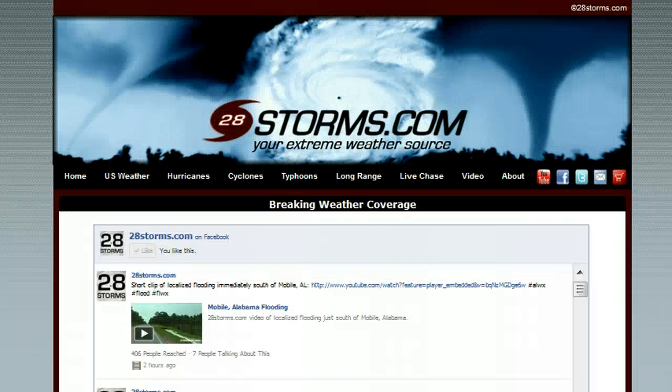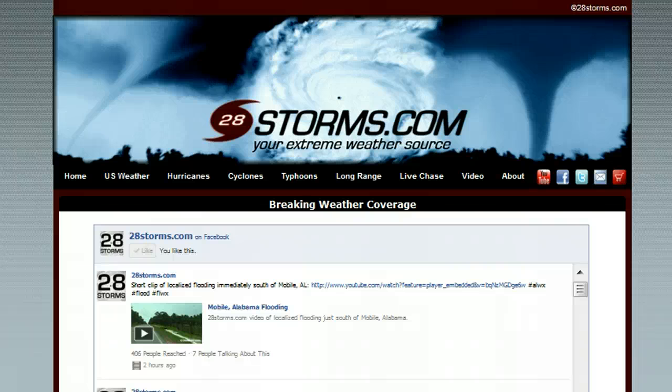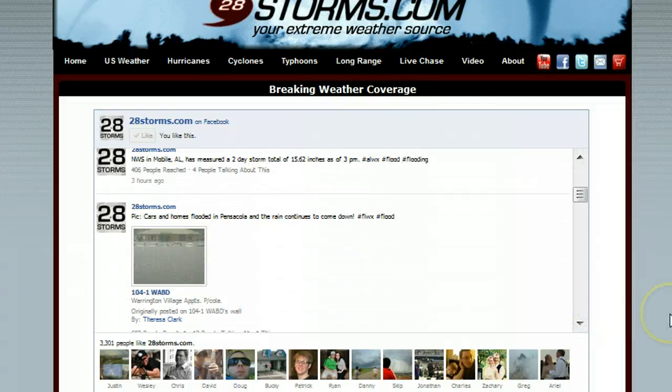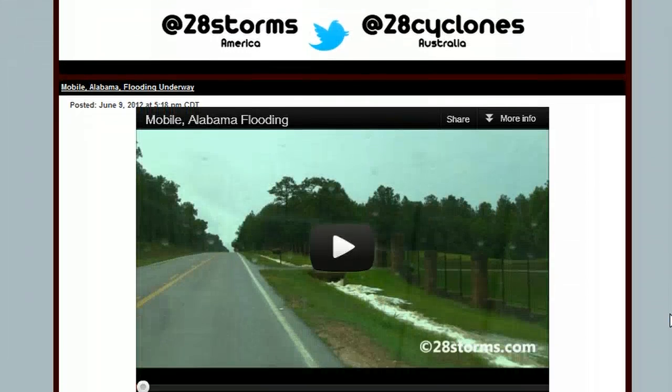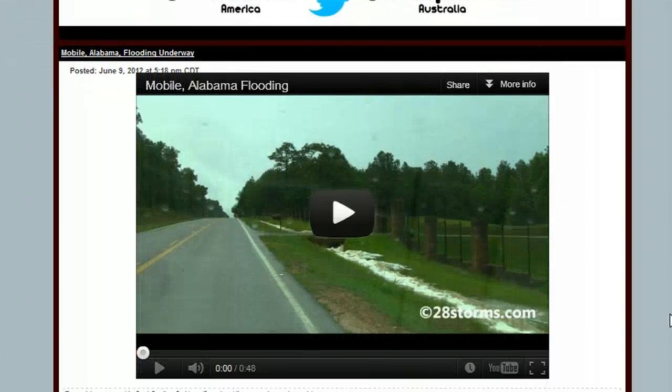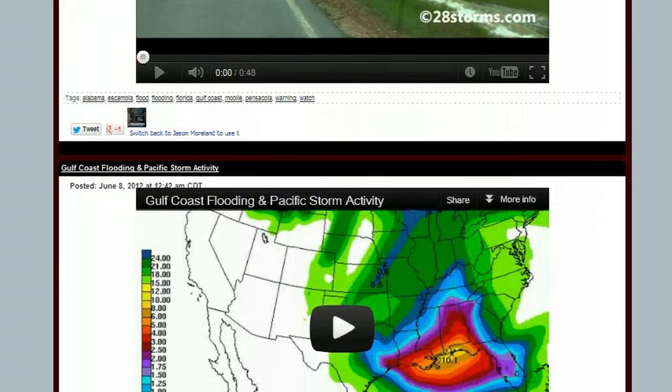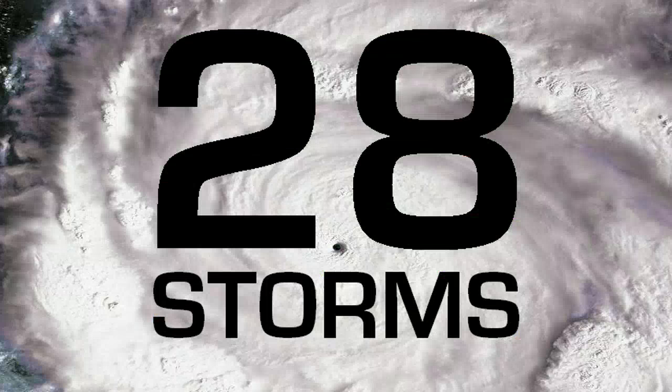Please keep tuned in at 28storms.com for more updates. If you go to 28storms.com at the moment, we have the Facebook widget near the top of the page where we post a lot of our video content and brief weather updates, including photos of the flooding underway across the central Gulf Coast. We've also uploaded our exclusive 28storms.com video of some of the flooding that took place across the Mobile, Alabama metro earlier this afternoon. We will be out in the field once again tomorrow if the flooding situation worsens. You can also find our exclusive video analysis at the lower half of the page. Check back at 28storms.com and the Hurricane Tracker app for more updates.